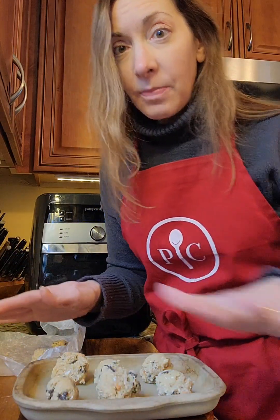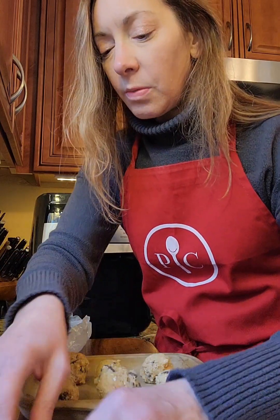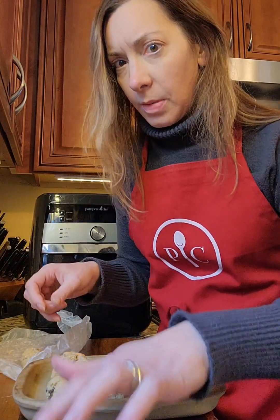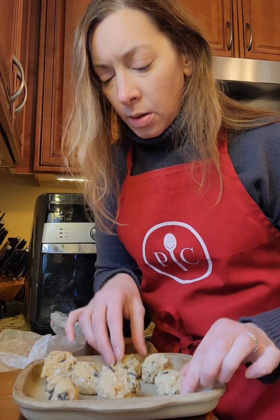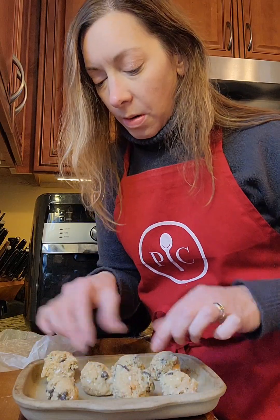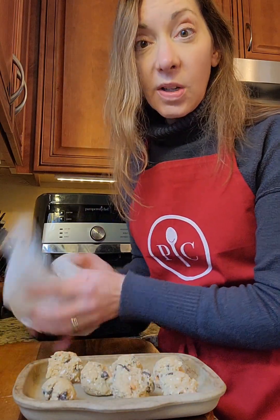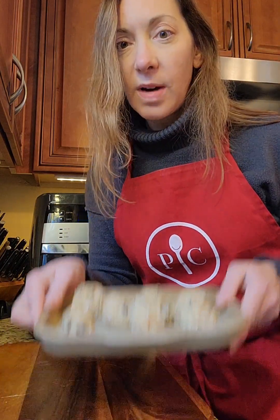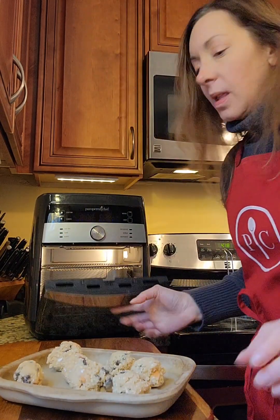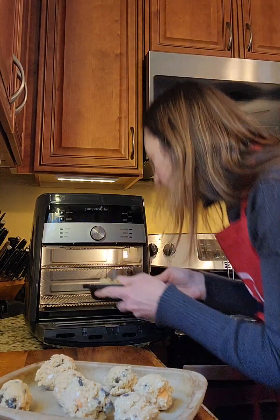I've got six cookies on the stoneware. I do not need to oil it because over time the more you use it, it develops its own nonstick coating. Unlike cast iron, what your food looks like on the top when you put it on stoneware is what it's going to look like on the bottom — so when you look at your cookies, the top reflects what's happening on the bottom. Really nice even baking.